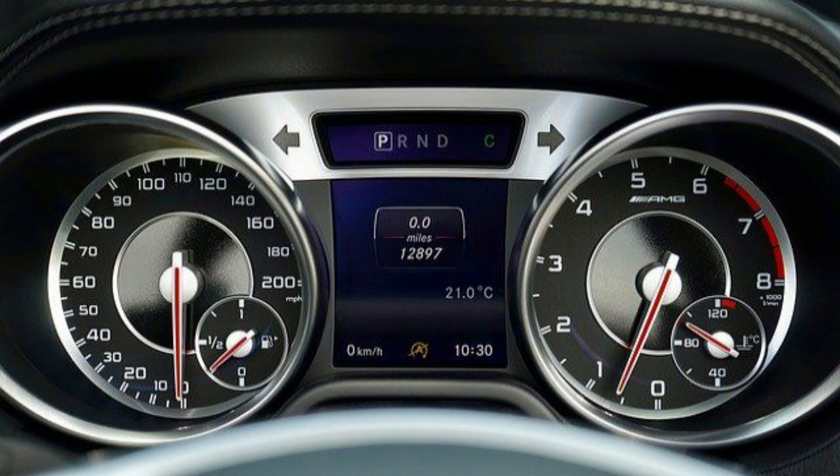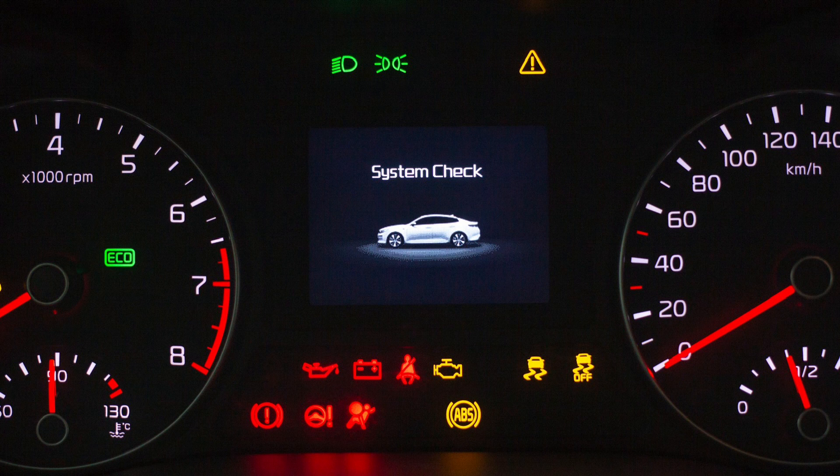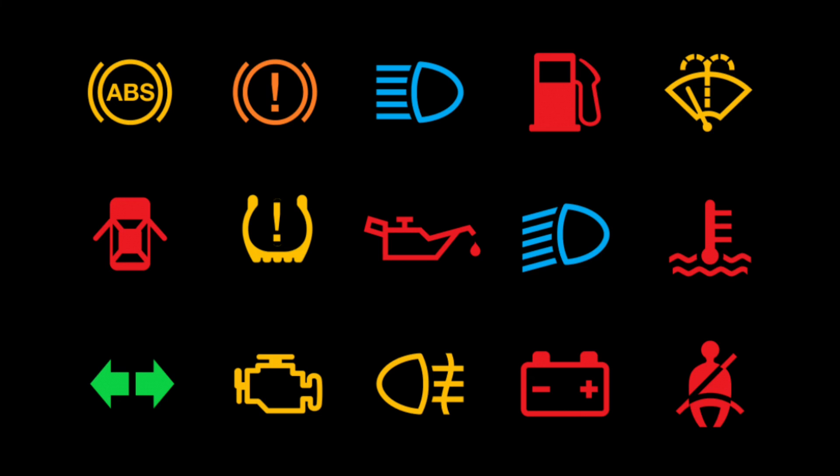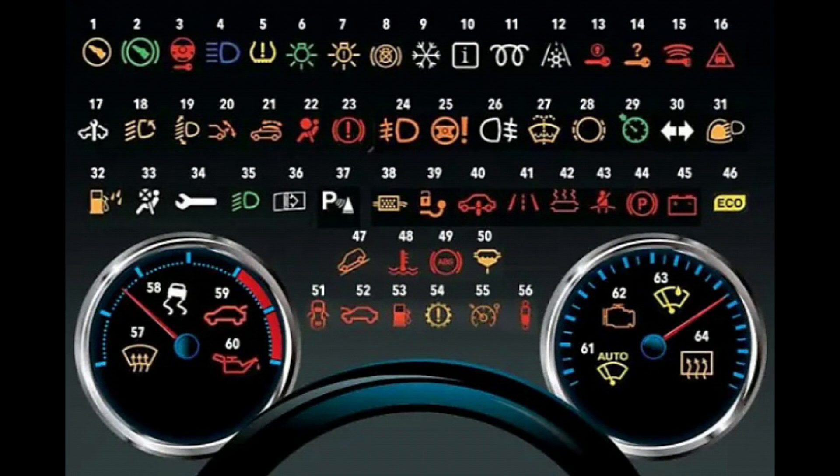How do warning lights work? When you start your car, you will notice the lights on the dash come on all together. This is to check that all the bulbs and connected components are working as they should. These should turn off after a few seconds.